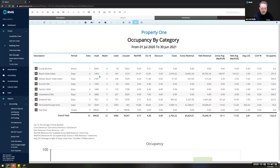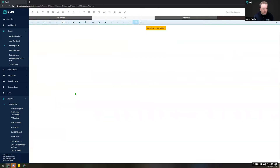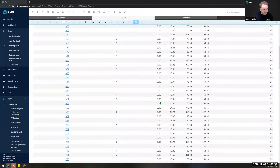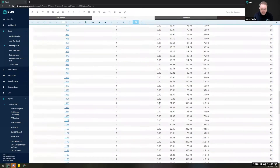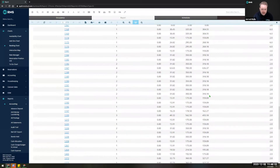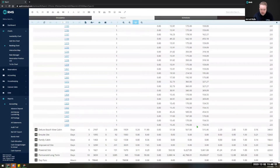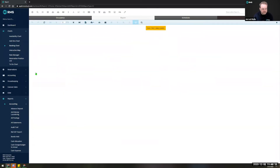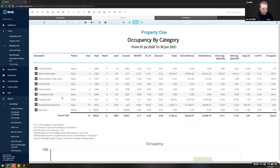Where this becomes really beneficial is where you want to understand the figures that make up your occupancy report. For instance you might notice that your beach view cabins have a much higher figure than any other category and you want to know why — you can simply expand that room type or category and see all of the reservations that make up that total, allowing you to drill down and understand your data better. You can see the number of nights, number of occupants, gross revenue, taxes, discounts, and all that great information.